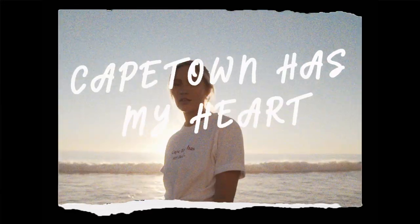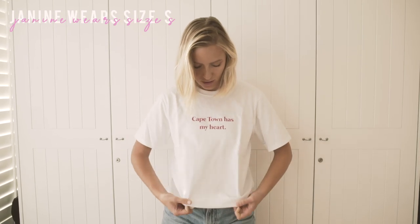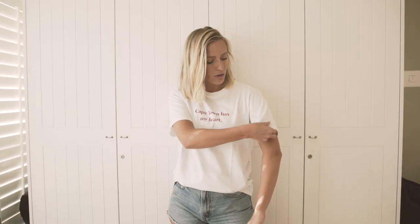I'm wearing a size S. I like to tuck my t-shirts in, but just to show you how long it is — it's a little bit oversized. So yeah, this is a size S but it's a little bit big on me. I like t-shirts if they're a bit baggy because I think it just looks a bit cooler.